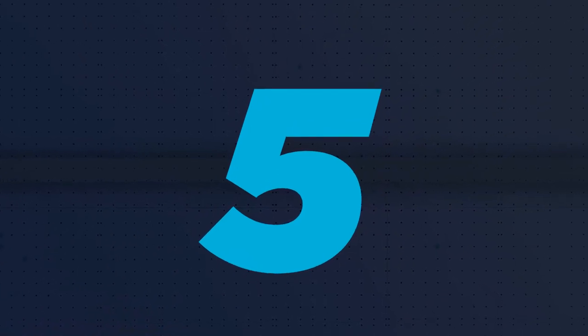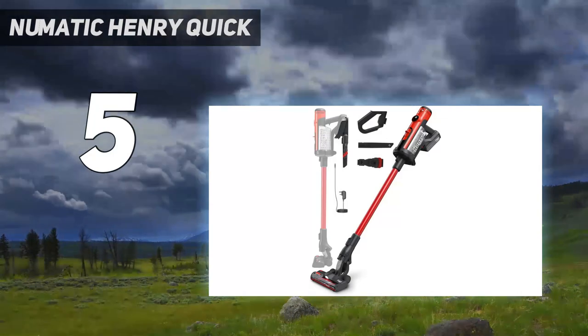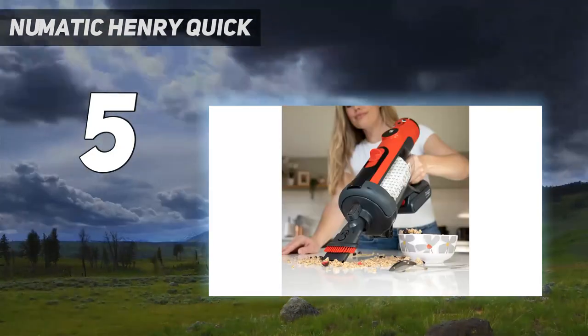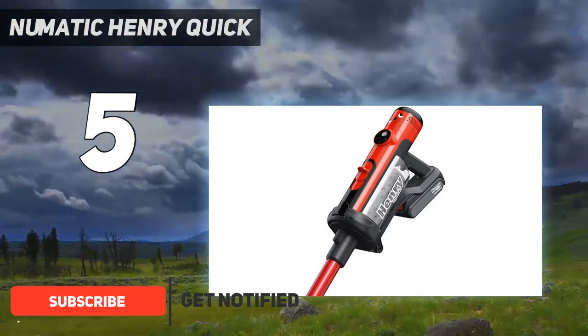Starting at number 5: Pneumatic Henry Quick. The bagged vacuum cleaner is an older appliance tech which may have been bitten by the dust, until Pneumatic launched their first ever cordless stick vacuum cleaner. Let us introduce the Henry Quick.